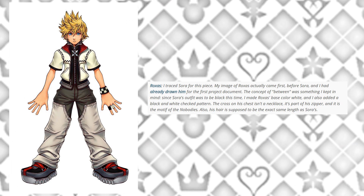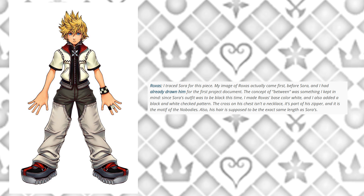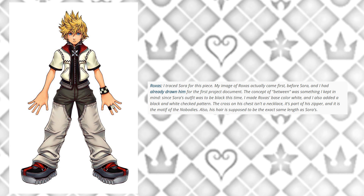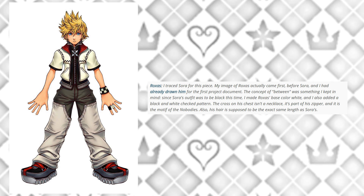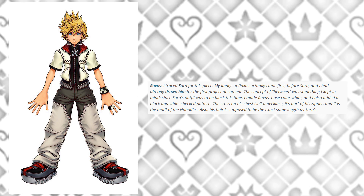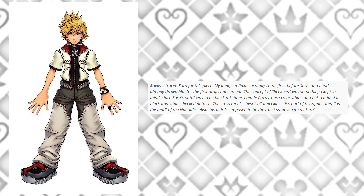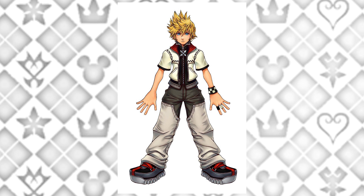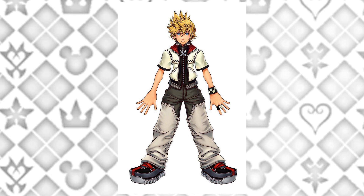Next one — Roxas. Nomura traced Sora for this piece; his image of Roxas actually came first before Sora, and he had already drawn him for the first project document. Since Sora's outfit was to be black, Roxas's base color is white with a black and white checked pattern added. The cross on his chest isn't a necklace — it's part of his zipper and is the symbol of the Nobodies. His hair is supposed to be the exact same length as Sora's.